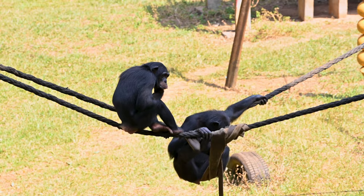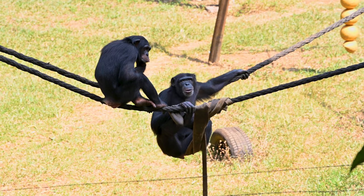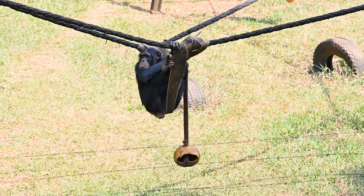Just behind me is the teenage area, which currently holds 14 chimps, the oldest being 16. They don't mix family groups here — the idea is that they all get to know each other in this area before they're moved on together into the forest area.